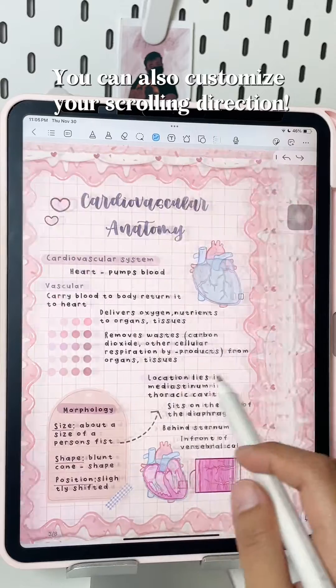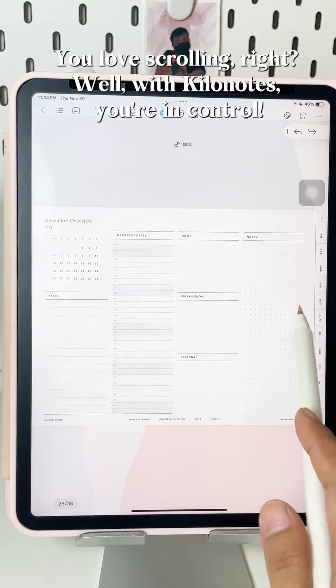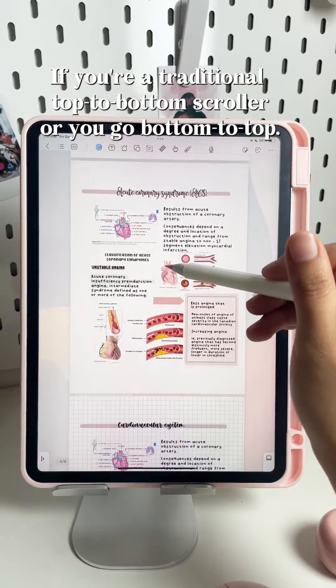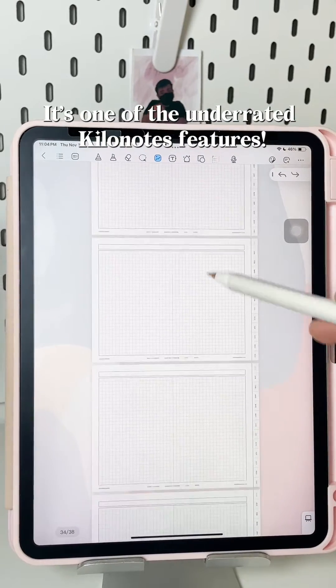You can also customize your scrolling direction. You love scrolling, right? Well, with Killer Notes, you're in control. Whether you're a traditional top-to-bottom scroller or you go bottom-to-top, it's one of the underrated Killer Notes features.